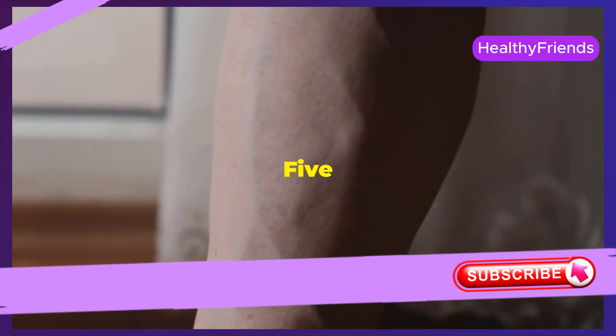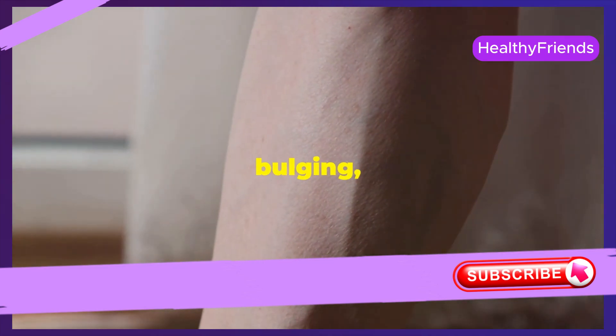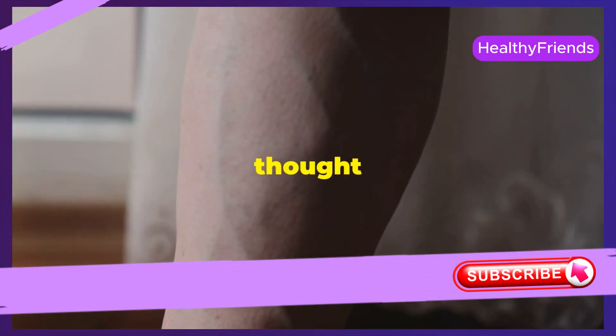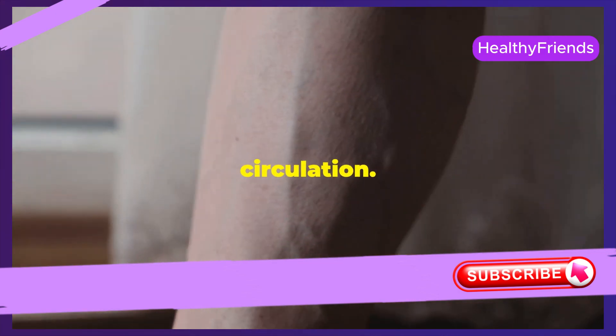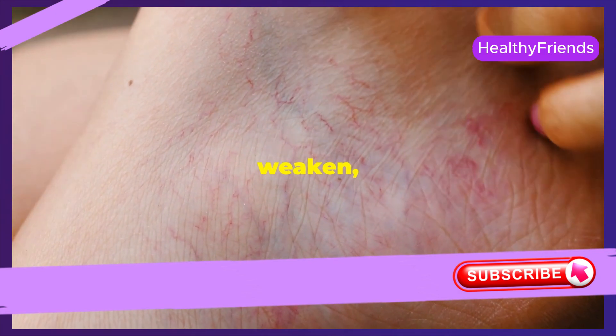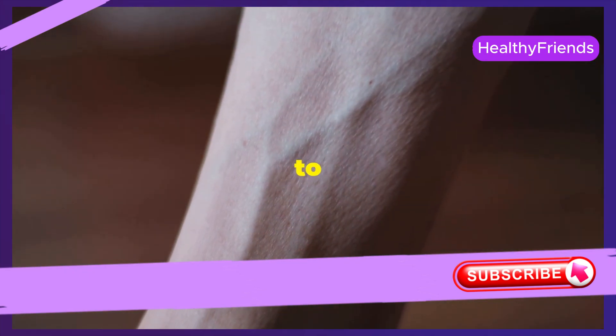Varicose veins — those bulging, twisted veins — are often thought of as just a cosmetic issue, but they can also be a sign of poor circulation. When vein valves weaken, blood can pool, putting pressure on vein walls. This causes the veins to twist and bulge, resulting in varicose veins.